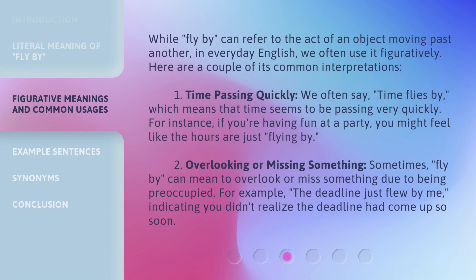While 'flyby' can refer to the act of an object moving past another, in everyday English we often use it figuratively. Here are a couple of its common interpretations. One: time passing quickly. We often say 'time flies by,' which means that time seems to be passing very quickly. For instance, if you're having fun at a party, you might feel like the hours are just flying by. Two: overlooking or missing something. Sometimes 'flyby' can mean to overlook or miss something due to being preoccupied. For example, 'the deadline just flew by me,' indicating you didn't realize the deadline had come up so soon.